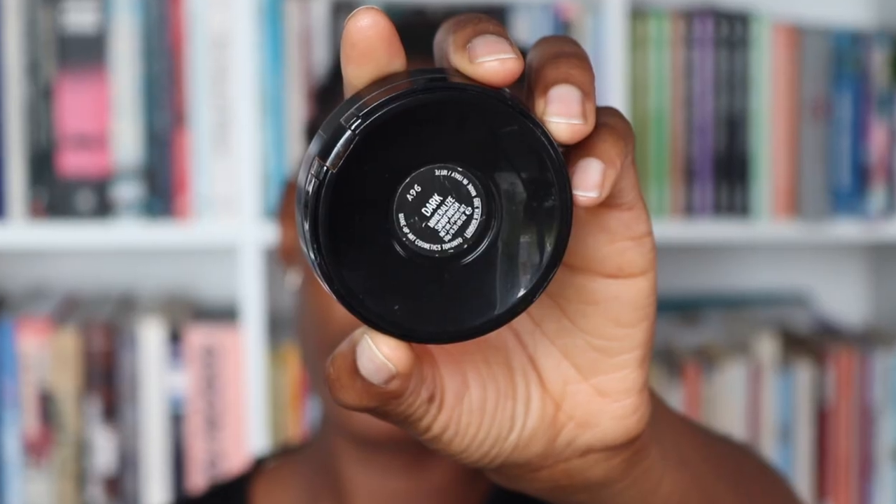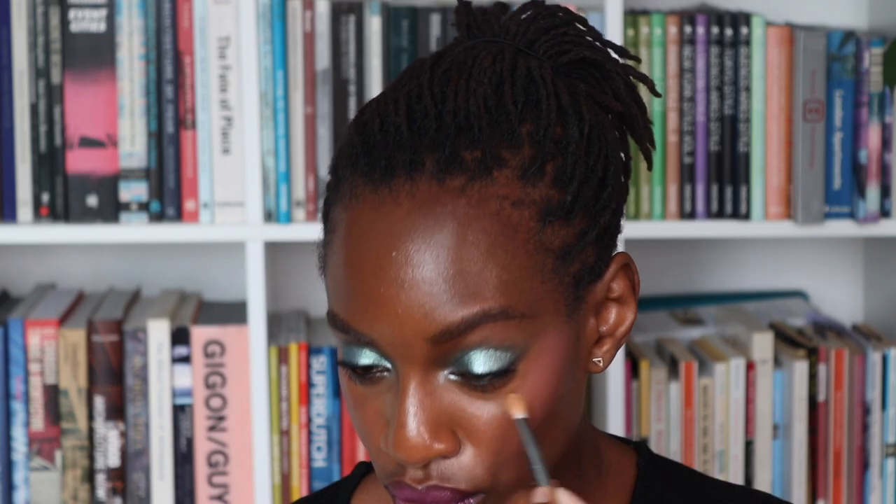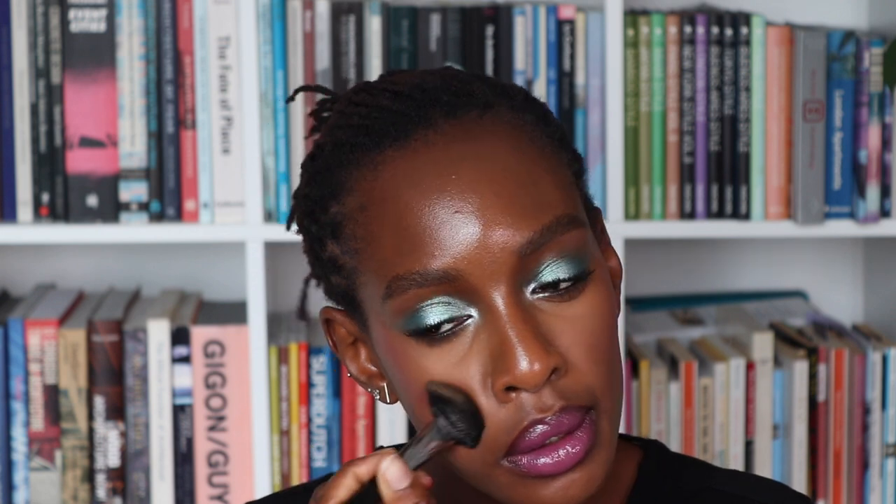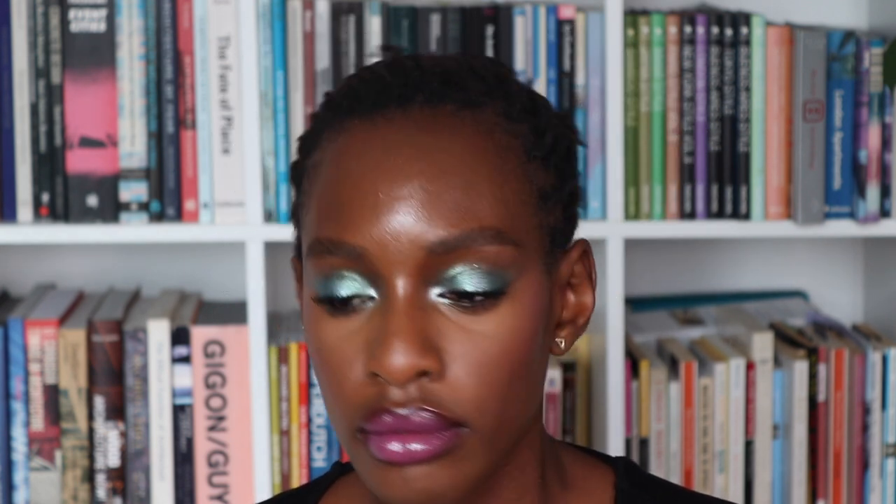That's pretty! Now I'm happy with all the color products so I'm going to go in and set everything. Firstly I'm taking my Mineral Skin Finish in Dark - I'm just going to go in and blend, make sure there's no creasing, and then set. Then I'm taking my Cover Effects matte setting powder and I'm just going to set the sides of my nose with this one, and the end of my nose - I don't like the shiny nose. I'll use this on my chin and on my forehead.